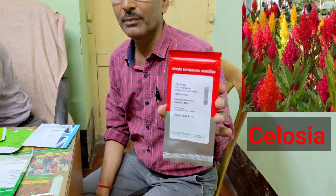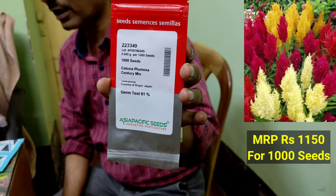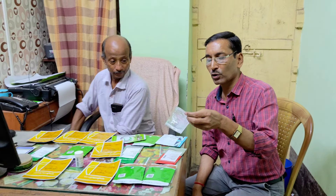Next I am showing Asia-Pacific seeds — Celosia. They look like a fire flame, and the price is 1,150 per 1,000 seeds. They are excellent for making beds in your garden.